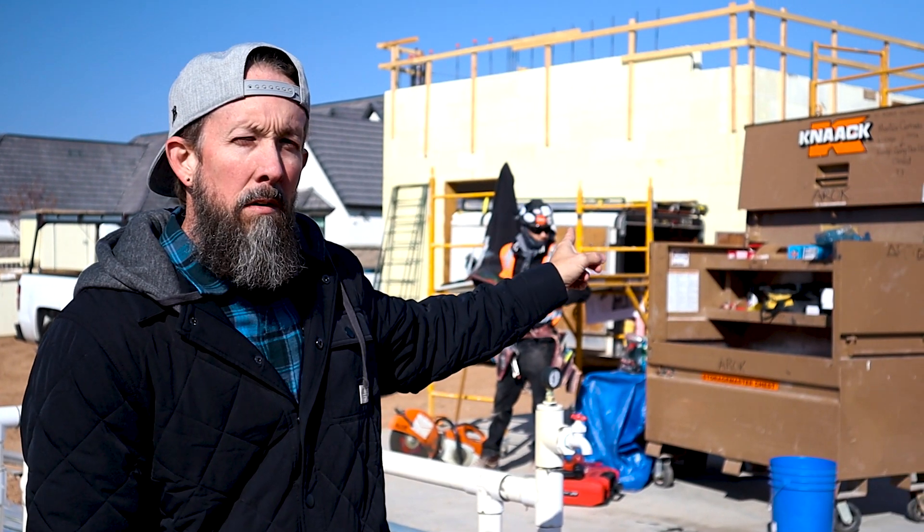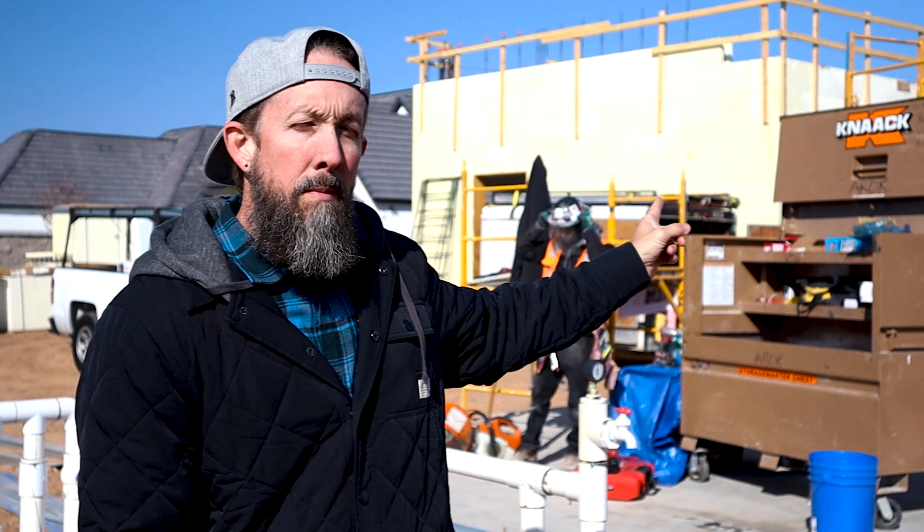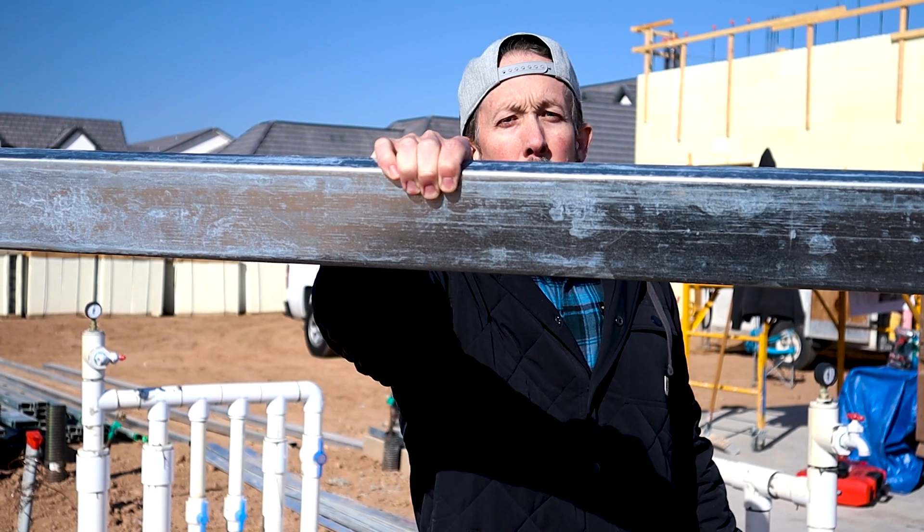Welcome back to the AFT Construction YouTube channel. Today we're talking about something a little bit different. Last video was LSL versus LVL talking about framing, but today we're at the back of the house at Liberty Estate talking cold metal framing — the casita. Let's get it.